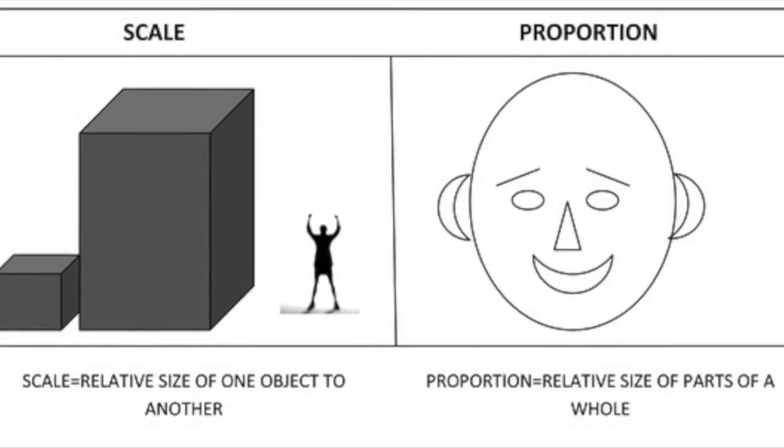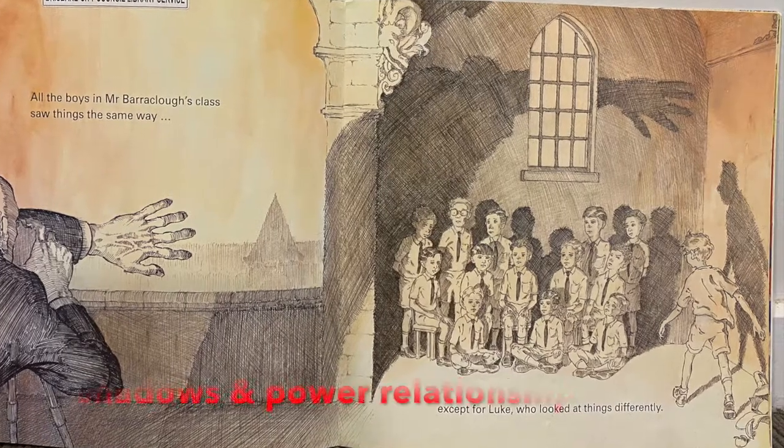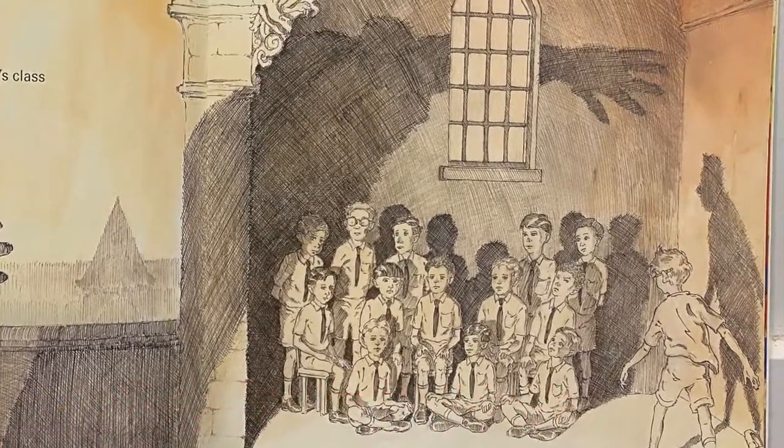Contrast coincides with scale and proportion, focusing on the relationship between the large shadows and small children. This shows Mr. Barraclough overpowering them, except Luke, whose shadow is rising.